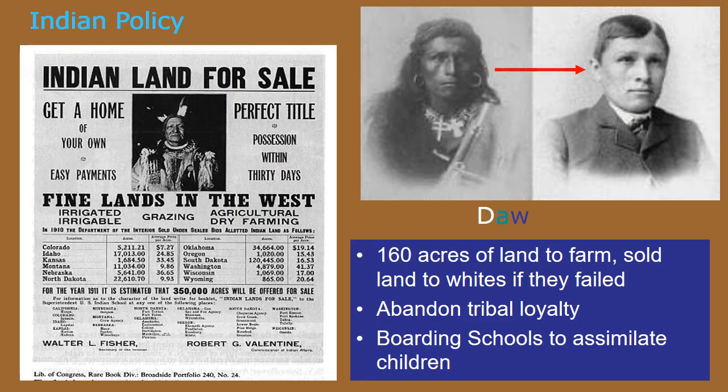With the ending of the Indian Wars, the government tried a different tactic. In 1887, the government started to try to Americanize Native Americans — we call this policy assimilation. It was made official when Congress passed the Dawes Act in 1887. The Dawes Act gave Native Americans 160 acres of land to farm by splitting up the reservations into 160-acre plots. If the Native Americans were not able to farm the land, that land was sold off to whites. The law also required them to abandon their tribal loyalty and send their children to the boarding schools mentioned earlier.